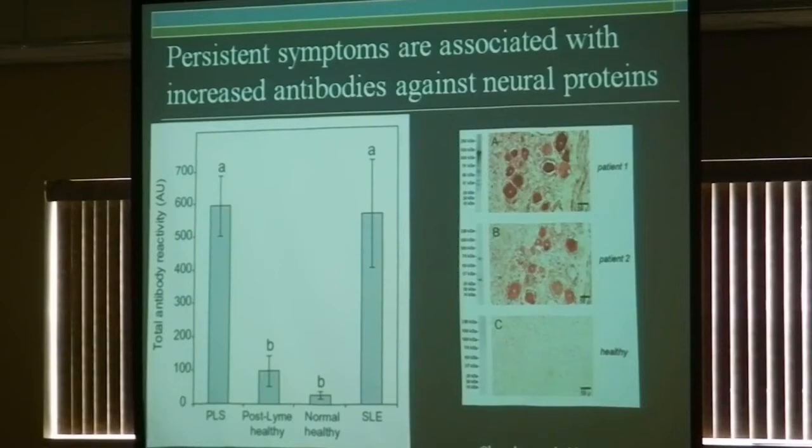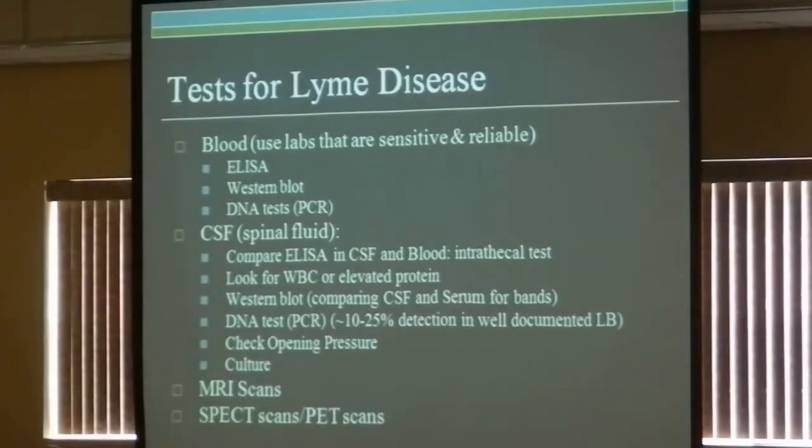We also know there's good evidence that some patients with chronic symptoms have hyperactivated immune responses. A number of doctors are now showing great interest in trying to modulate the immune response so patients may actually feel better. Intravenous gamma globulin is a treatment used for autoimmune neuropathies, and some patients with Lyme disease are reporting it to be helpful, although it hasn't been studied carefully.